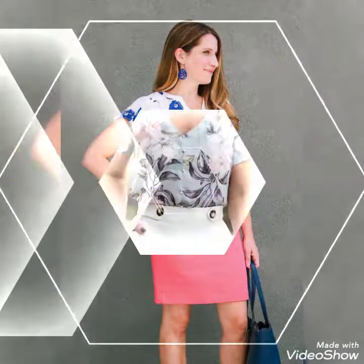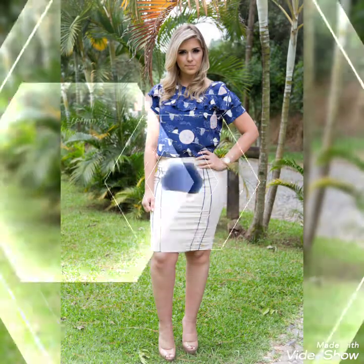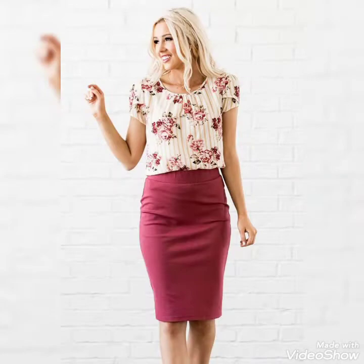Friends, these outfits you can carry on business tours, business meetings, and you can also wear these as casual outfits. I suggest you to watch this video till the end for more designs and more ideas.